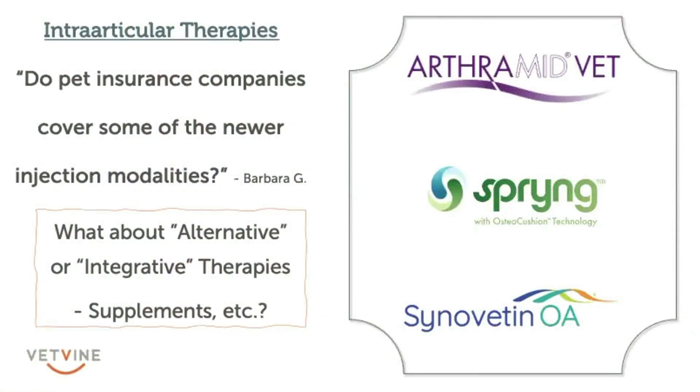We'll head right into Q&A and start with the financial piece, Dr. Hauser, because we did get a few questions since we've been doing this series. Last week in particular, the discussion focused on intra-articular therapy — some newer ones were discussed, some of these that have long periods of time that they act and benefit the animals. What's the skinny on pet insurance companies covering these types of treatments?